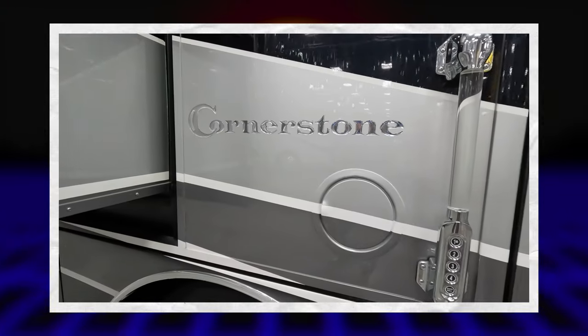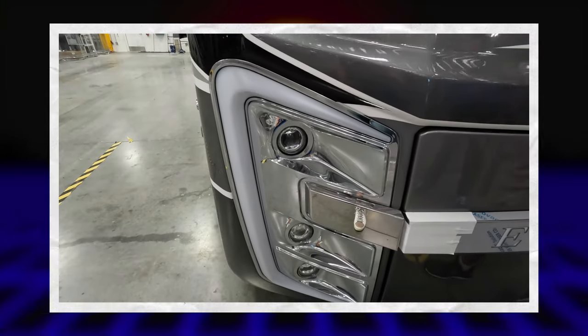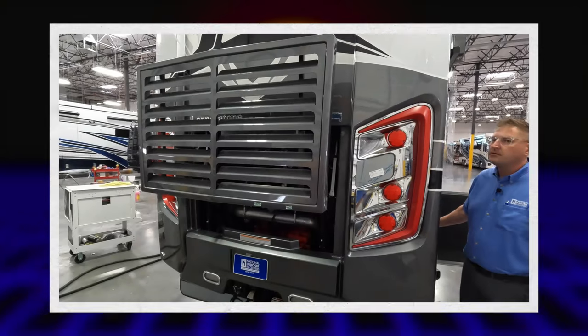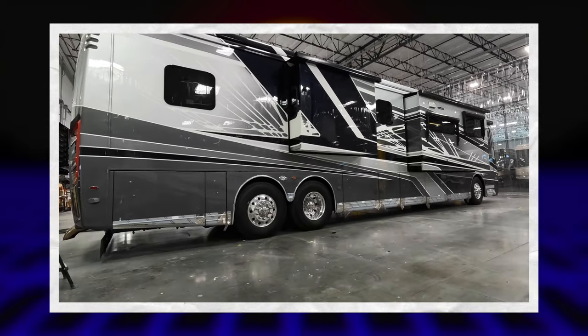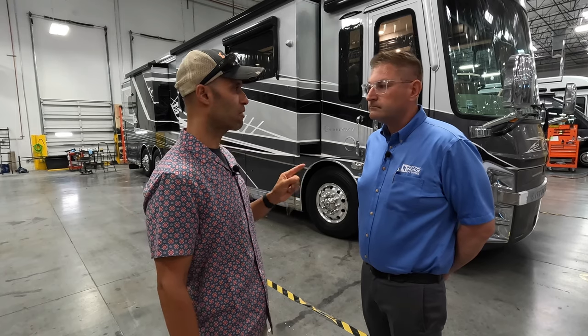Hey everyone, Izzy from Endless RV. I'm here with Kyle at National Indoor RV Center in Las Vegas. Behind us is something that has not been seen on YouTube yet — it's a 2023 Integra Cornerstone 45W, a brand new floor plan. Kyle is the expert and he's going to take us through a full walkthrough and explain what's new for 2023.